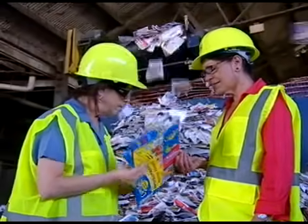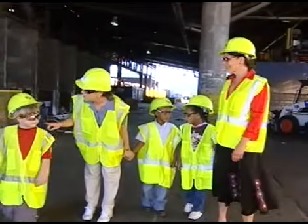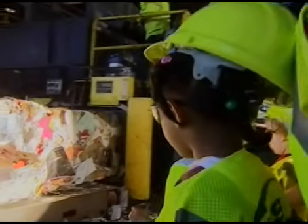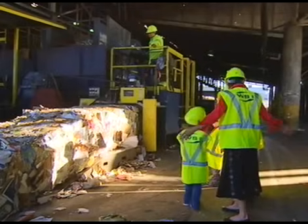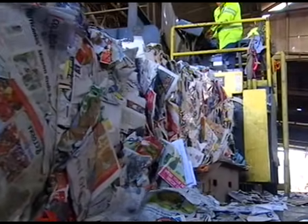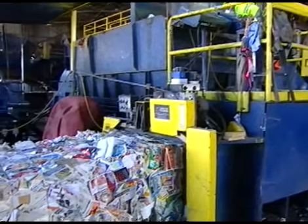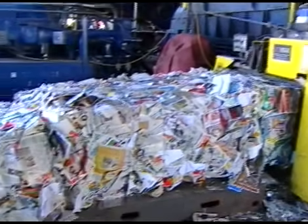And then the conveyor belts help with the sorting process. What was your favorite part of the field trip? That one that bunched them all together. Does anybody know how it works? It's a baler! Tools like that make hard jobs easier.